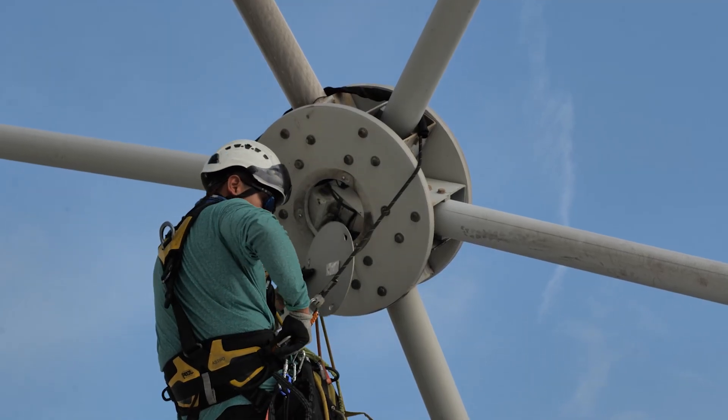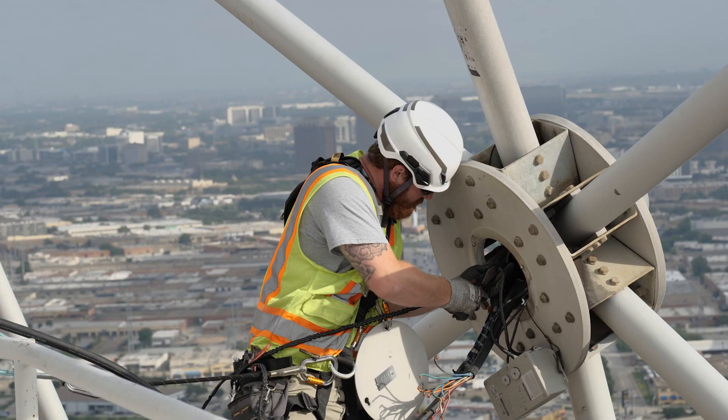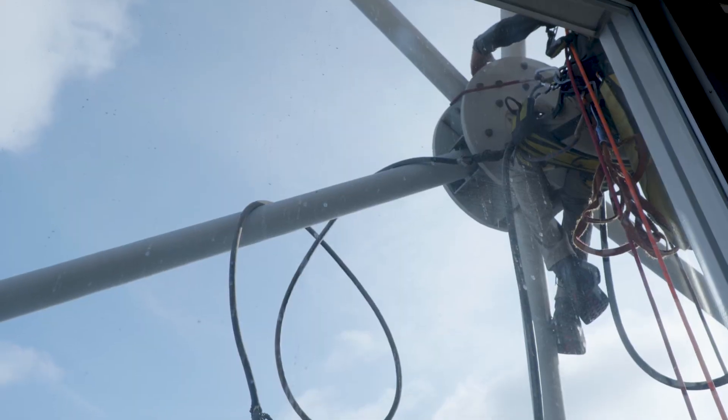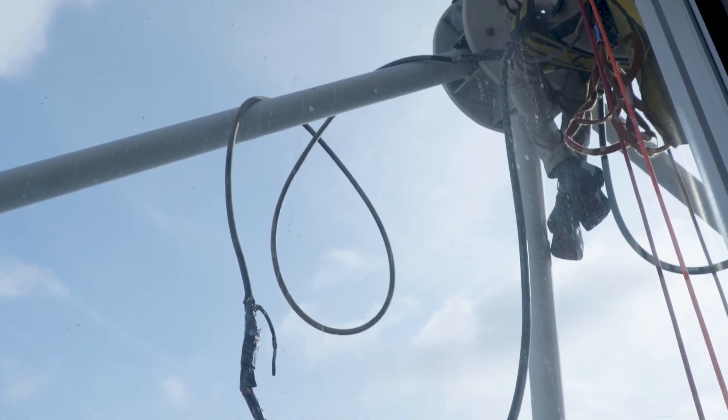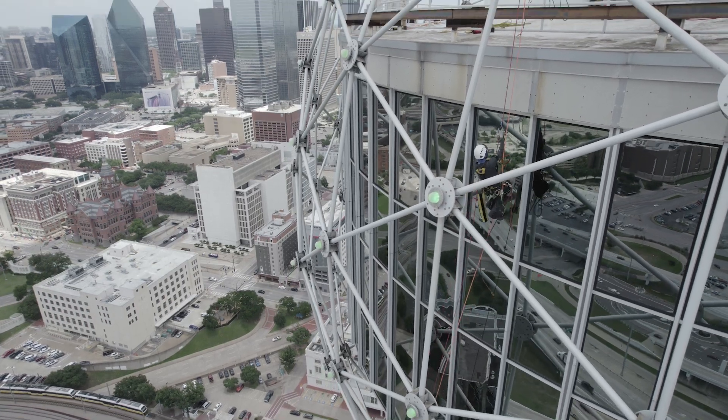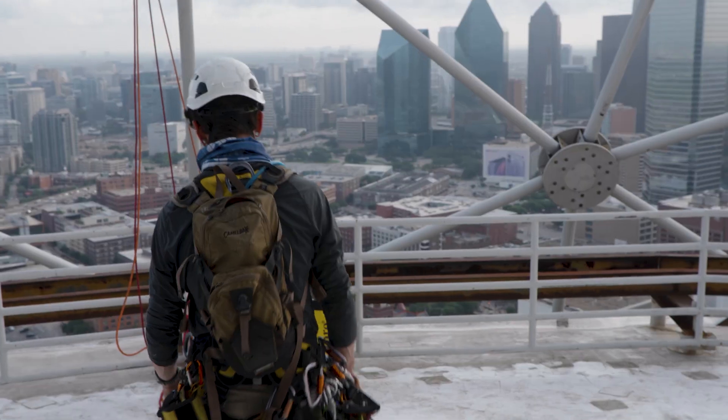It all changed once we opened up the fixtures and started seeing the route of all the wires. The power was run one way and the data was run a different way — they didn't really plan for it to be all changed out at one time. That's been a little challenging, having to do everything together while still trying to keep the ball lit.